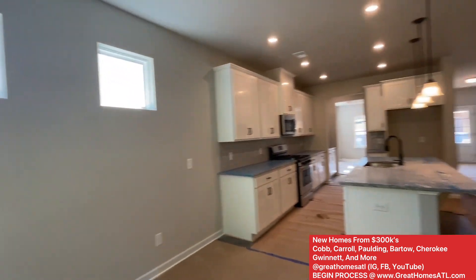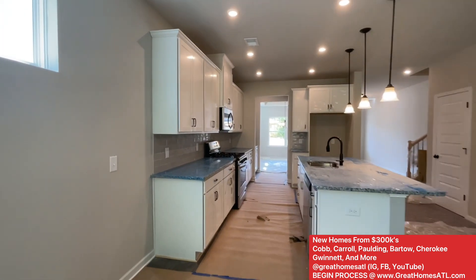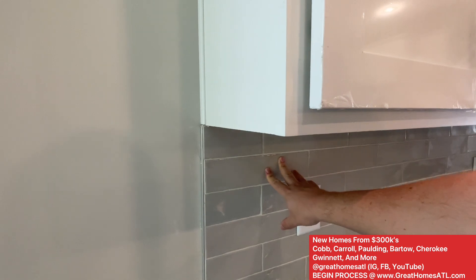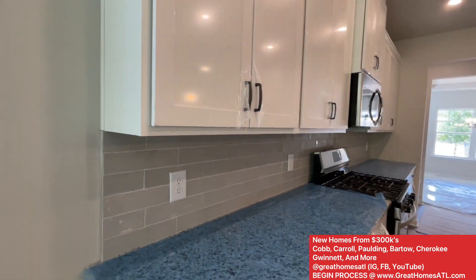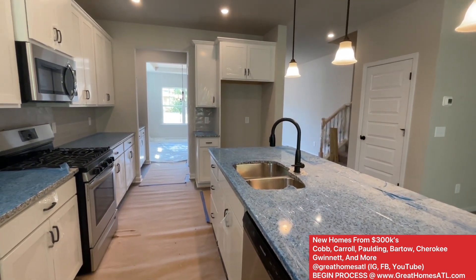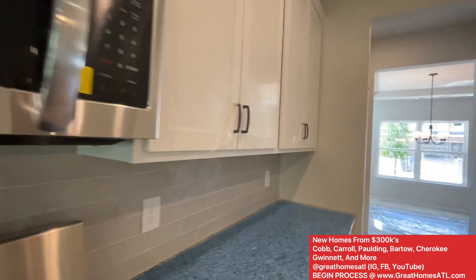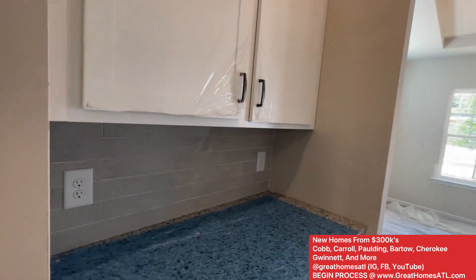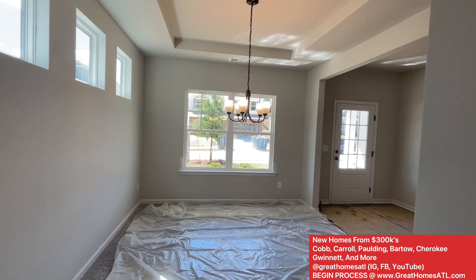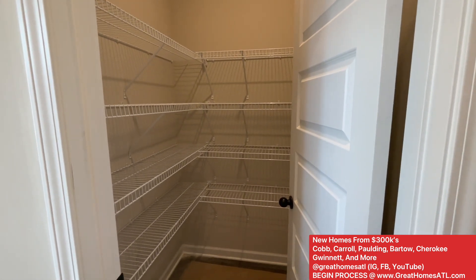I'll show you the kitchen from this angle. It gives you both galley style, but also with the island, which is gorgeous. You have the overextended subway tile — you'll be able to pick this, and you could save some money by doing it after the fact, or choose from probably about 20 selections. You have granite countertops, quartz, or marble — marble is always the most expensive. Dishwasher, sink, stove, microwave, tons of area for storage, coffee bar, wine bar, and a huge pantry over here as well.